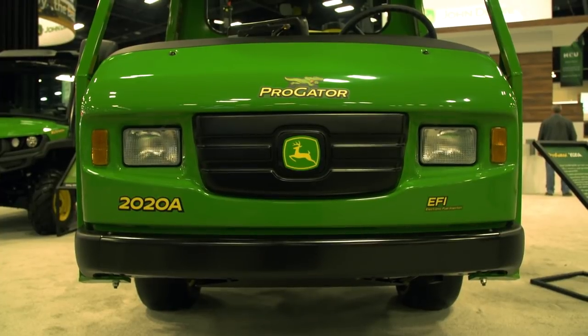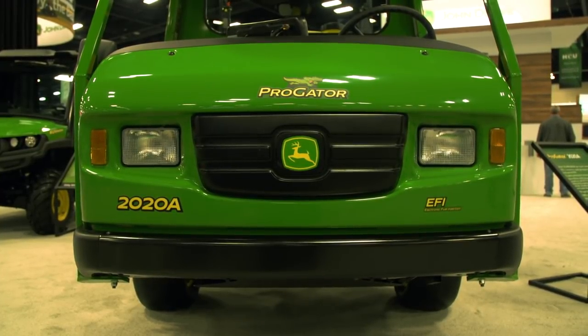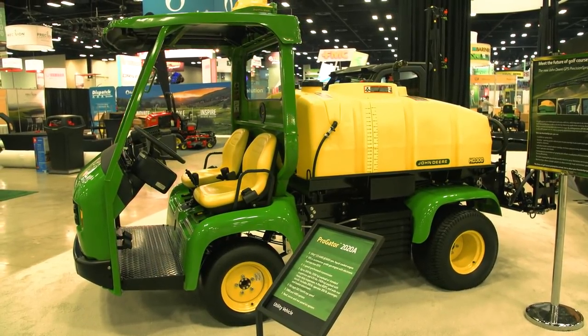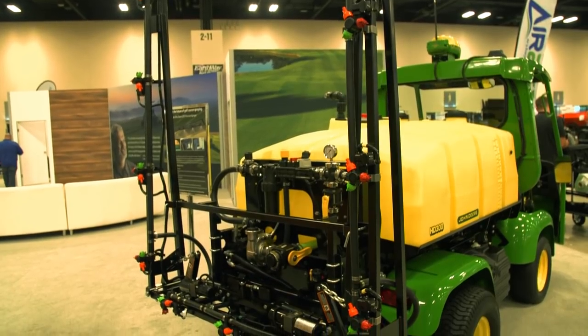At GIS, we're excited to display the latest in precision spraying technology. Brooks Hastings is going to tell us more about the John Deere GPS Precision Sprayer. John Deere has a tremendous amount of experience in GPS technology, and that's why it's so exciting to be able to leverage that technology and the proven GPS John Deere componentry into our GPS precision sprayer.